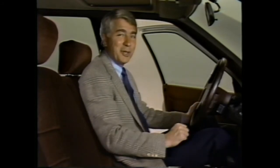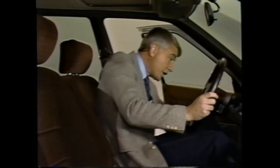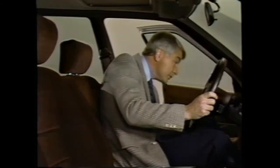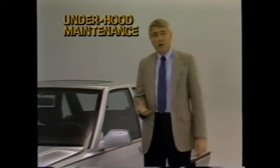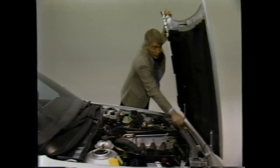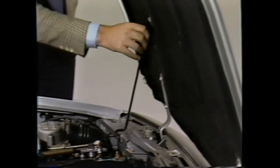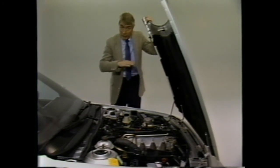Now let's take a look under the hood. The hood release is located at the extreme left of the lower edge of the dashboard — pulling the release unlocks the hood. Whether you prefer to do your own light maintenance service or not, it's a good idea to be familiar with those items you can check. Always be sure that the hood brace is properly in place. Read the instructions in the owner's manual for checking, changing, or adding fluids, and be sure the vehicle is level for accurate readings.